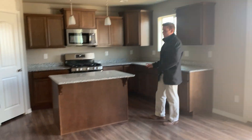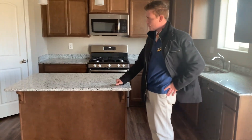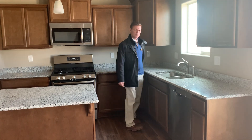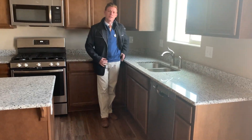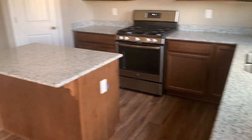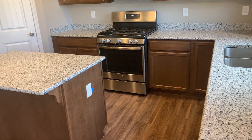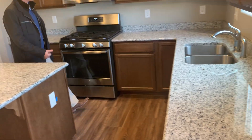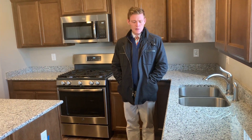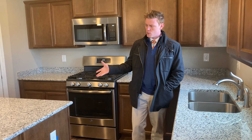This home would come standard with Formica laminate countertops and they upgraded to granite, which would be a choice for you. The upgrade is $3,000 to $3,200. That's worth it because your house will appraise much better. We will take a look at what your max budget is and see what's worth it and what's not.